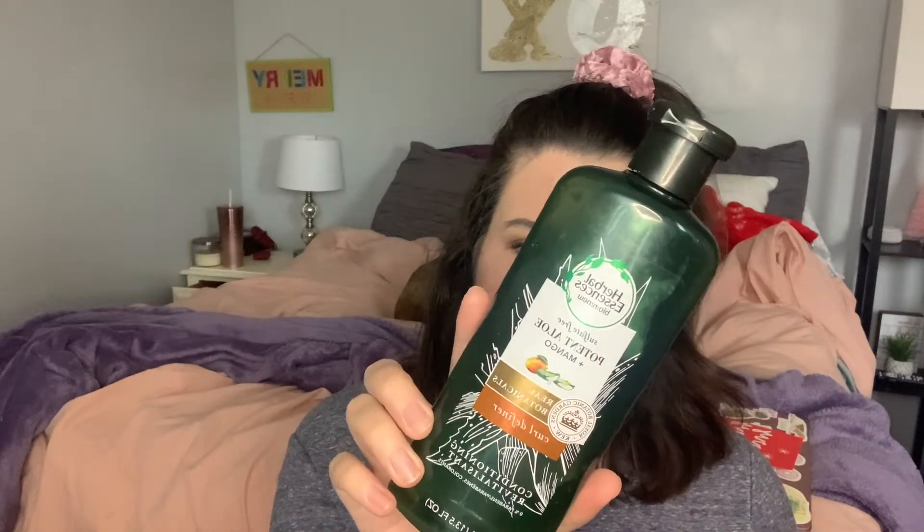I used up my conditioner — this is the Herbal Essences Protein, Aloe and Mango. It's technically the curl formula but that doesn't mean much to me. I wouldn't repurchase; I just didn't love it.